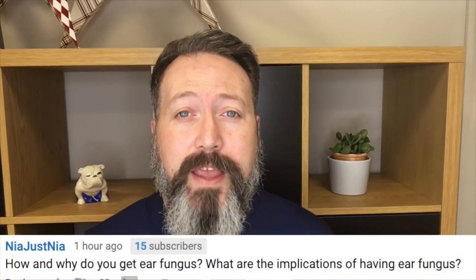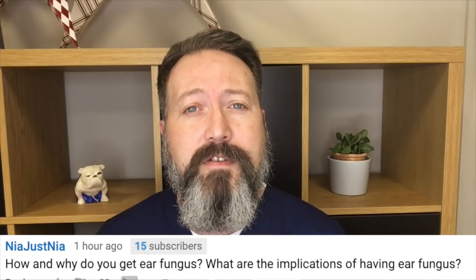The next question is from Nia Just Nia. They had a question about fungal ear infections — what is the usual cause of it, and what implications do you have if you have one? A fungal ear infection is an infection of the outer part of the ear canal due to a fungus, called otomycosis. The most common problem with otomycosis is a reduction in hearing. You can get some discomfort in the ear canal as well, especially if it's quite a well-established infection. They're notoriously difficult to treat because there can be lots of different causes. The most common cause is Aspergillus, although you can also get Candida. It's usually treated with antifungal treatment, which would clear it up.